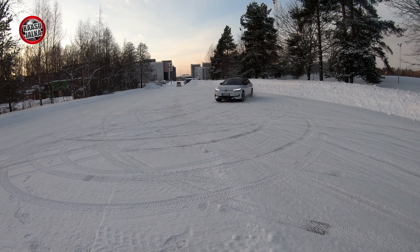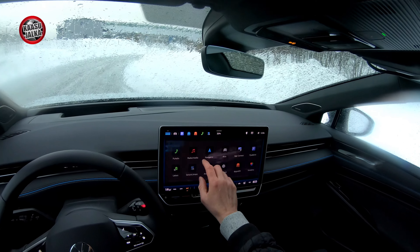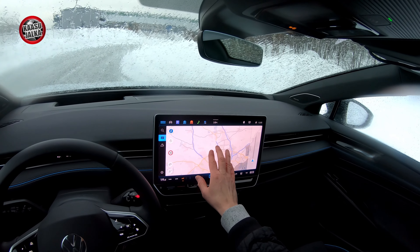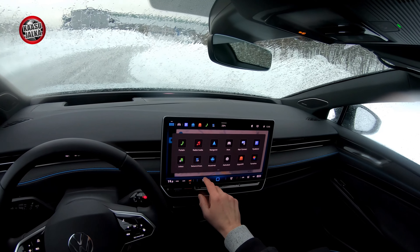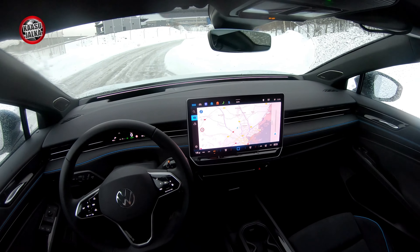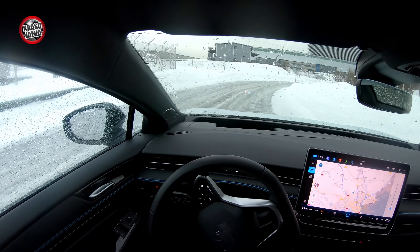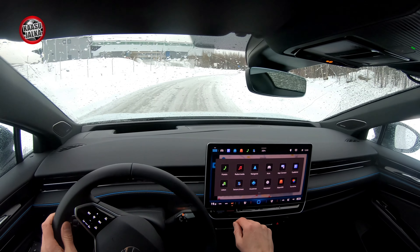Many have criticized earlier Volkswagen electric car models for the infotainment system and its quirks and bugs. With this one, everything works really well. The screen is very responsive and there were no problems of any kind throughout the entire test period. I have a really positive impression of it — it's very clear. All the necessary information is found quite handily and quickly, even though I'm not a huge fan of the vertically-oriented protruding screen style.